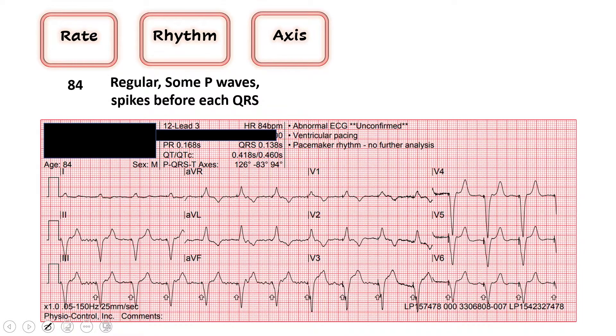Next we look at our axis, just like we always do — lead one and lead AVF. In lead one the majority of the QRS vector is going up, so left thumb up. AVF is mostly down, so right thumb down for AVF. This gives us left axis deviation, which makes sense in the setting of this wide QRS.